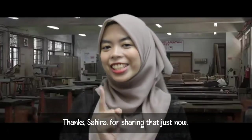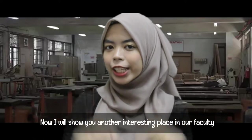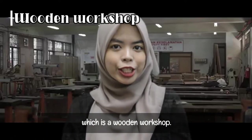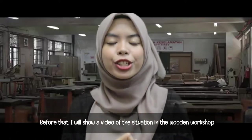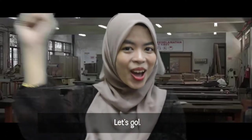Thanks Shahira for sharing that. Now I will show you another interesting place in our faculty, which is the Wooden Workshop. Before that, I will show a video of the stations in the Wooden Workshop. Let's go!